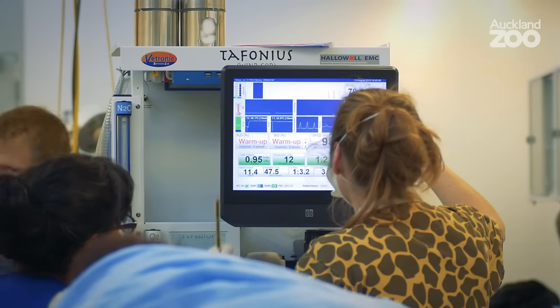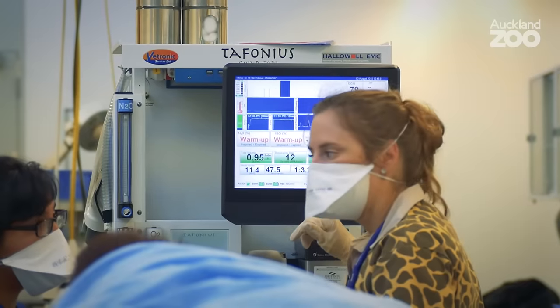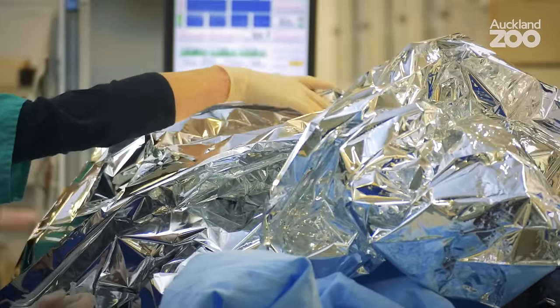So helping with monitoring, x-rays, keeping control of the whole situation — because as you can imagine when you've got so many people around, it is a bit of a challenge to make sure everybody stays on the right track and knows what they're doing the whole time.